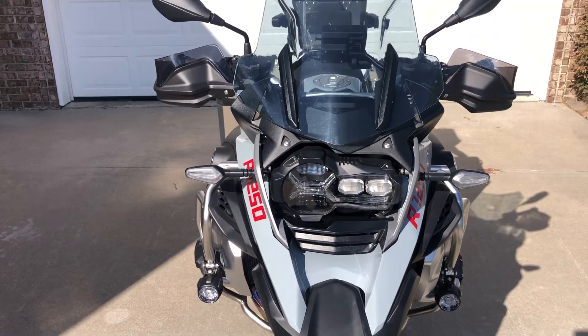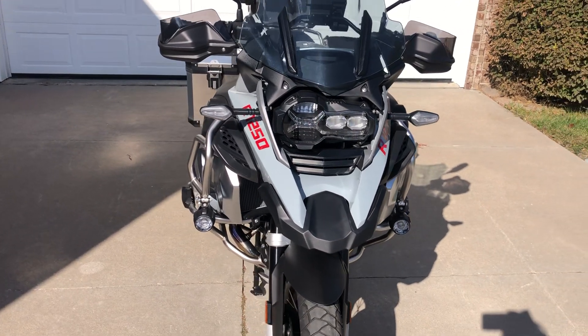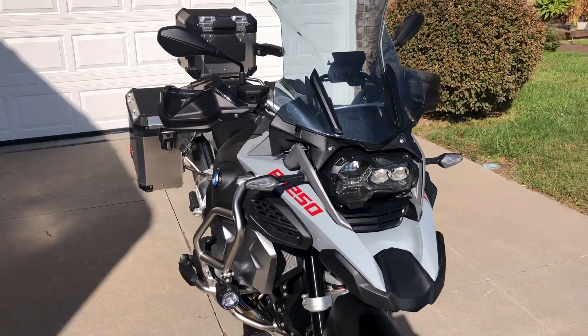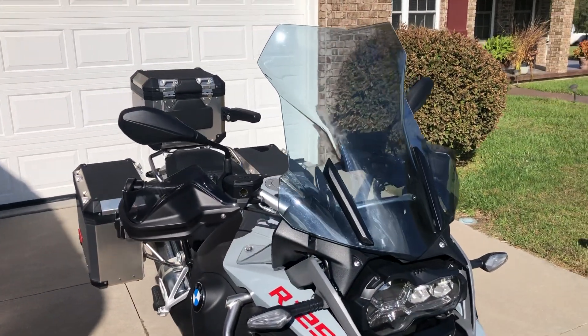This Adventure has only 2,894 original miles on the odometer. This bike is basically a new bike looking for an Adventure Rider.